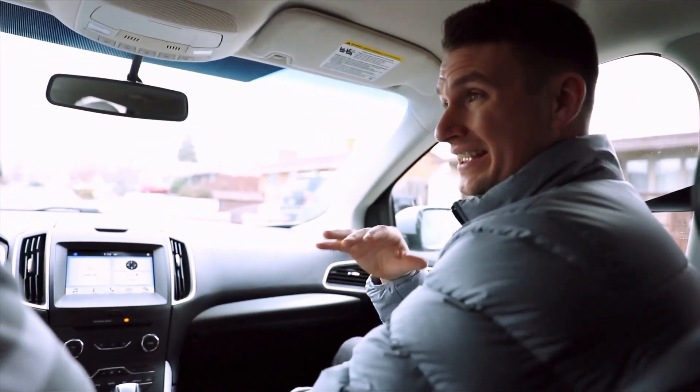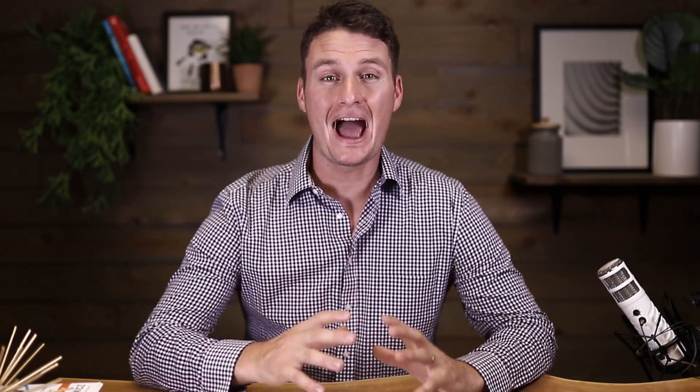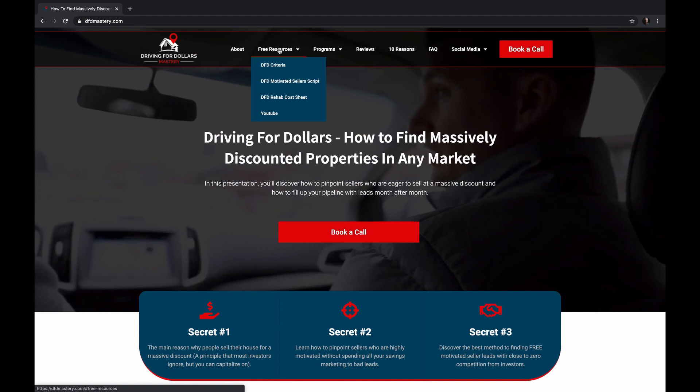My name is Zach Booth and I help people just like you consistently find massively discounted properties all across the country, so you can fix and flip, buy and hold, or wholesale real estate. If you need help, I have a ton of free resources including an absolutely free wholesaling course. Click on the link in the show notes or go to dfdmastery.com, click on free resources, and get access to all the free content.